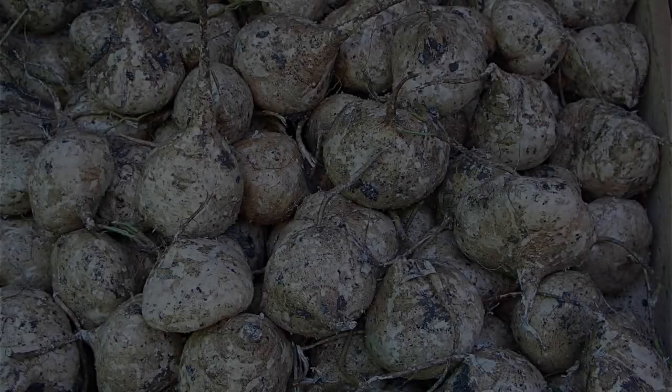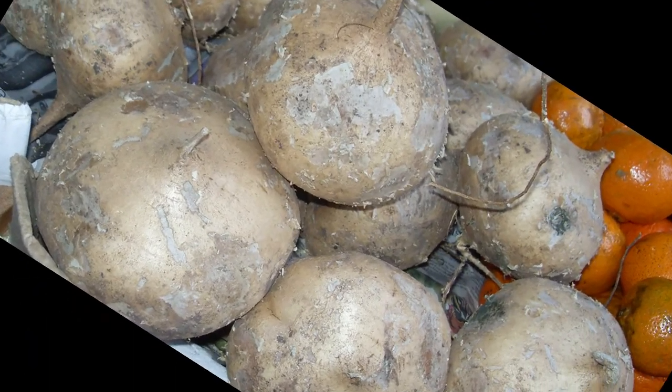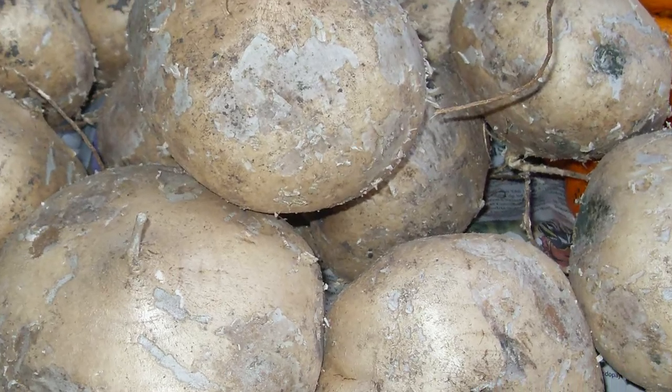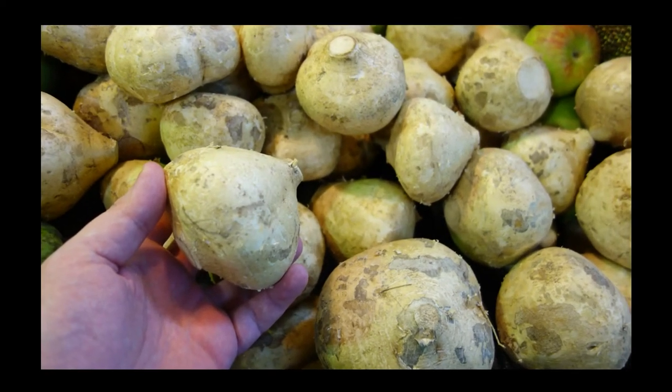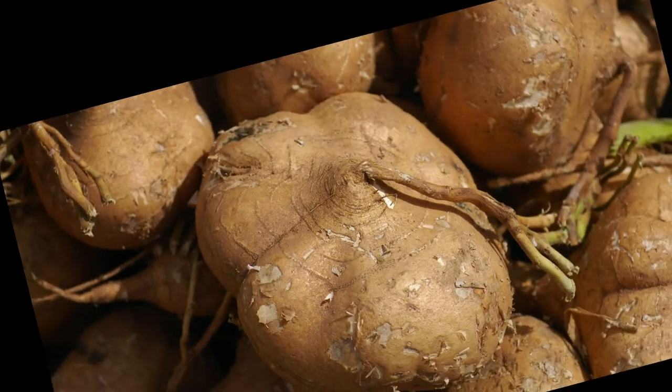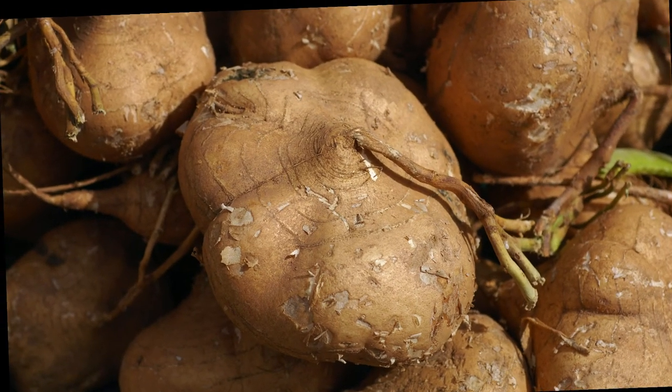17. Jicama! Jicama is low in calories and high in fiber, including the prebiotic fiber inulin. Jicama helps improve digestive health, enhance insulin sensitivity and lower blood sugar levels. Additionally, it is high in vitamin C, which stimulates the immune system to fight illnesses. This plant also offers an excellent balance of all the essential amino acids.